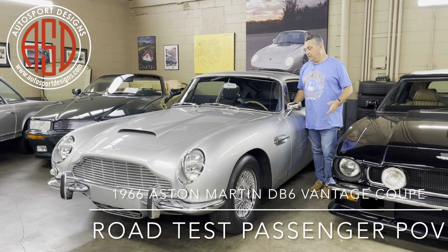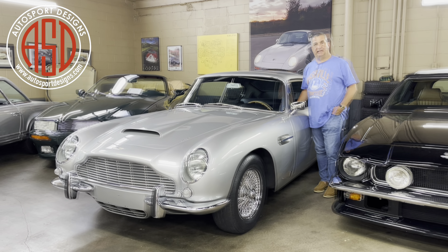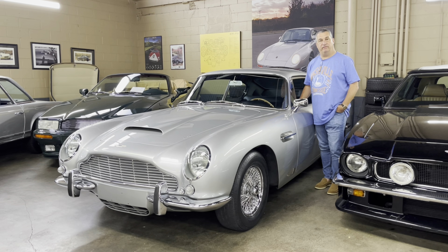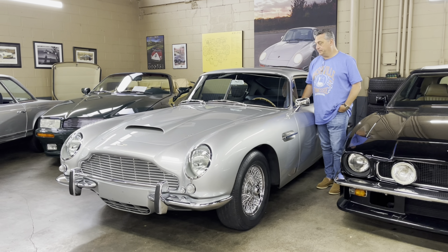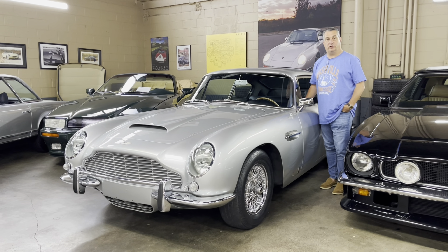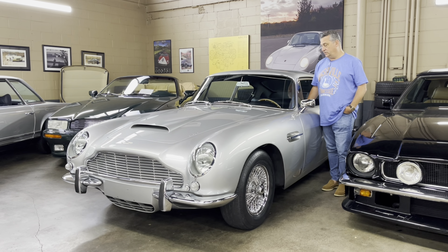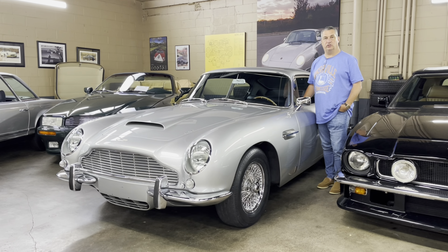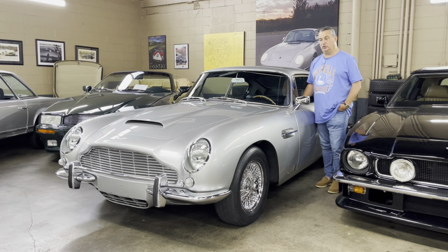Today's Aston Martin is pretty special. It's a DB6 Vantage — the higher horsepower variant of the standard car. It is original left-hand drive, has factory air conditioning, and was restored by Kevin Kay Restoration several years ago, and is still in absolutely superb condition.